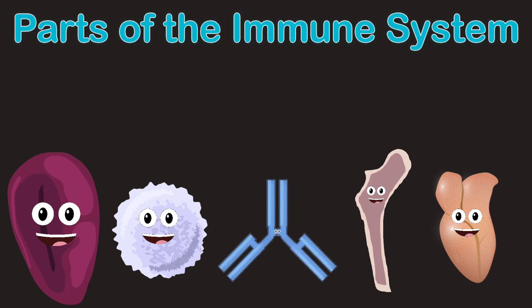I'm known as your bone marrow. I release red blood cells when they're required, you know. Last but not least, I'm your thymus.